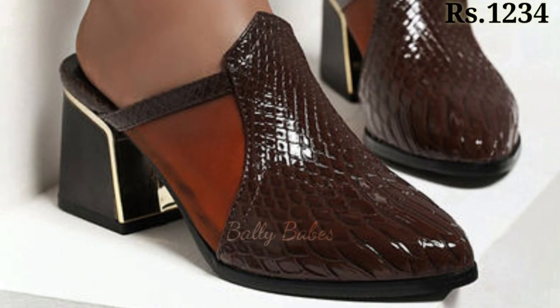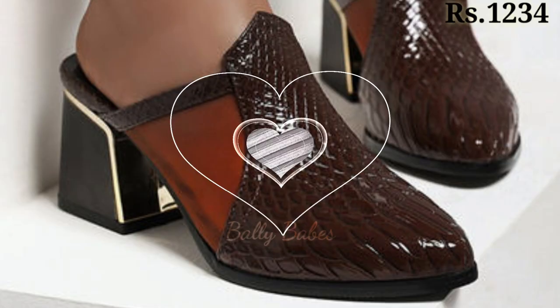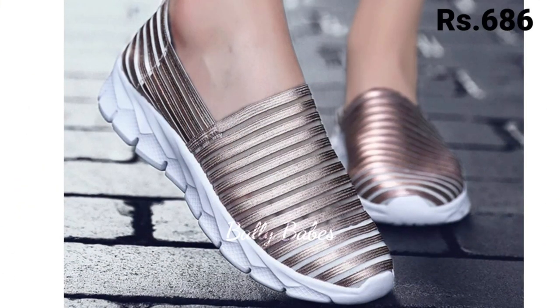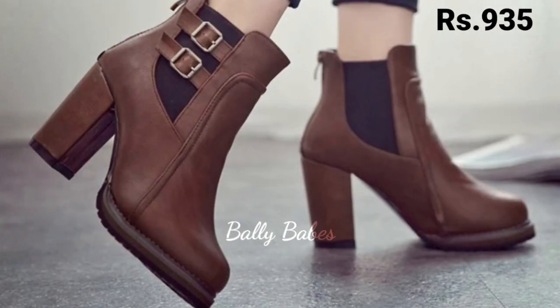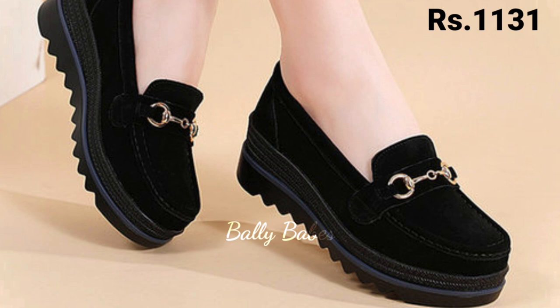These shoes are perfect for both casual and formal occasions and come in a variety of designs and materials. From classic leather to trendy snake print, you will find a pair that suits your taste.